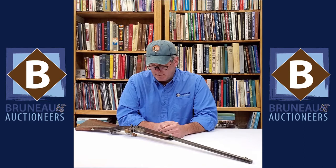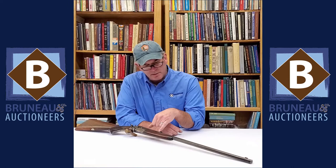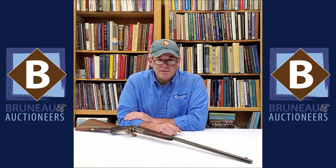Hey everybody, today for Military Monday we're going to talk about this little Rook rifle made by John Dixon in Edinburgh, Scotland. They're a really cool little rifle. This one is a 22 long rifle caliber. Really nice walnut stock, checkered wrist. It's got some great color case hardening on the receiver. The bluing is still great, but it's just made as a rifle that you can take out shooting small game — rabbits and such. Real light, but just a kind of a work of art.